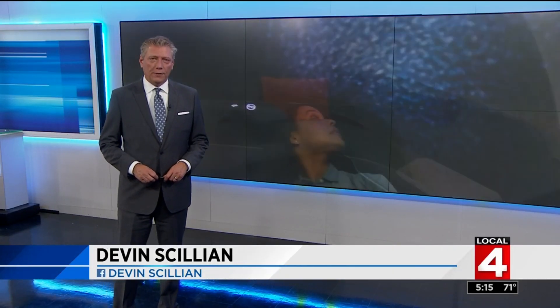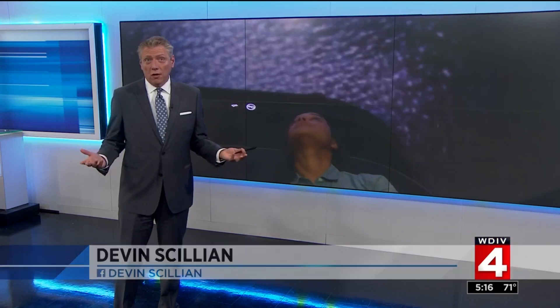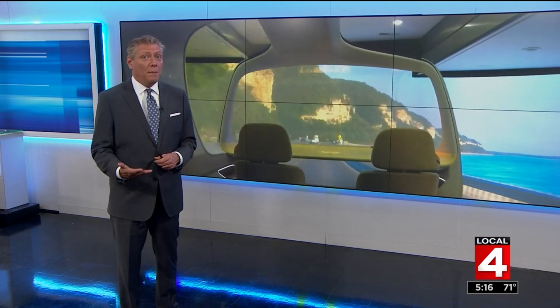An incredible look into the future as one of Metro Detroit's largest automotive suppliers unveils what cars could look like 10 years from now. Today, Youngfung Automotive Interiors showed what the next generation of automobile may be, which has far less to do with the vehicle and a lot more to do with the rider.